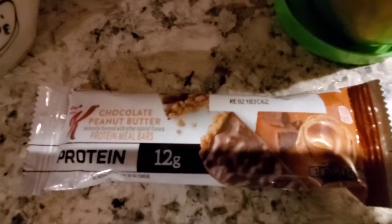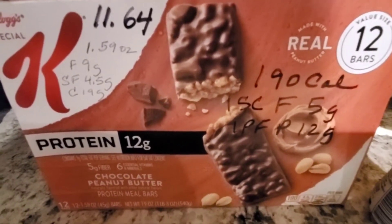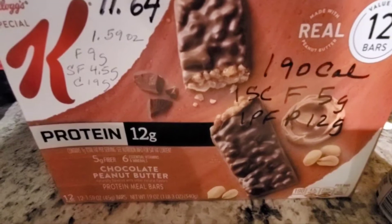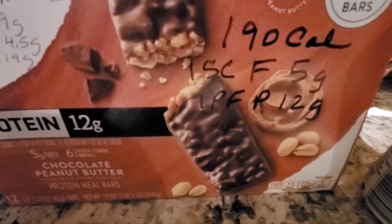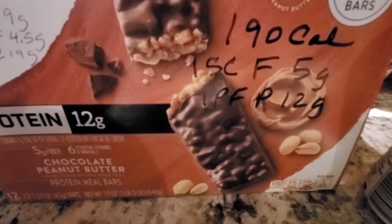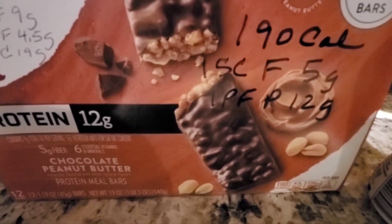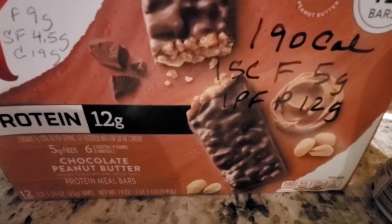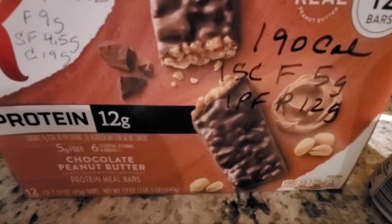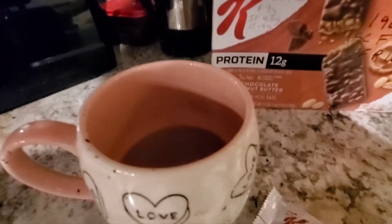For breakfast I'm going to have my Kellogg's chocolate peanut butter protein meal bar. It's 1.59 ounces, five grams of fat, four and a half saturated fat, 19 carbs, 190 calories, and five grams of fiber — so it's truly both a smart carb and a power fuel combined. When you do the calories you get one of each. It does have more protein, but the calories don't quite make it a dinner option.